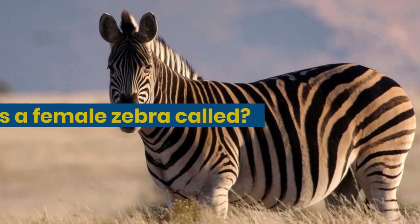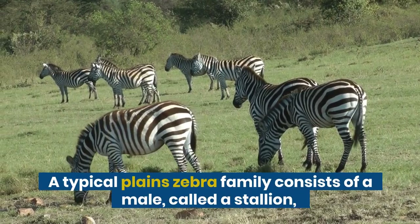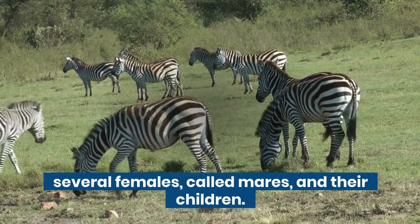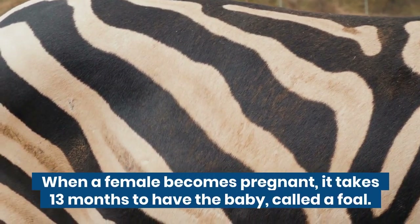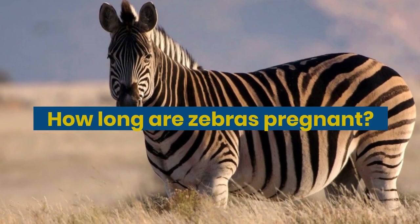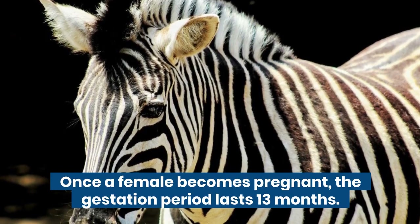What is a female zebra called? A typical plain zebra family consists of a male called a stallion, several females called mares, and their children. When a female becomes pregnant, the gestation period lasts 13 months to have a baby called a foal.